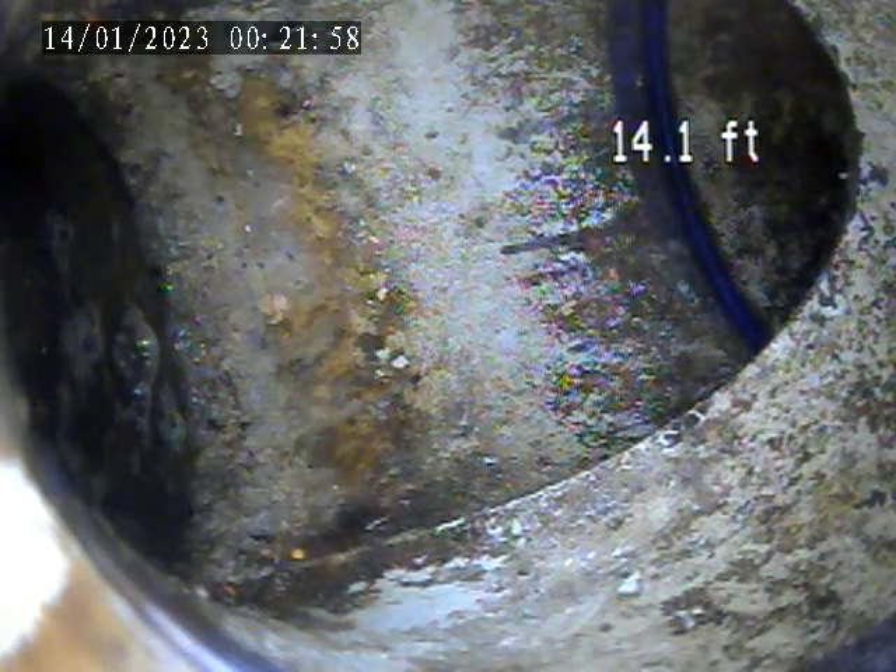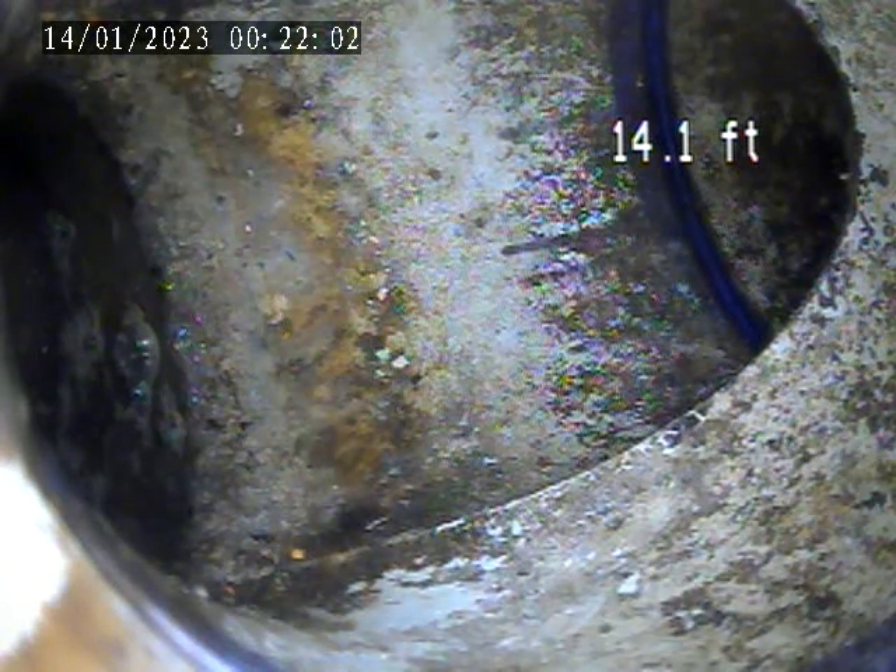At 1.99 Glenwood. Today is January 13th. Doing an interior inspection. It's from a clean out access on the floor in the basement.